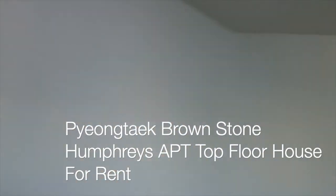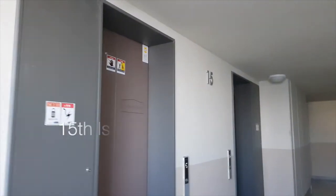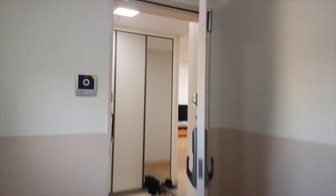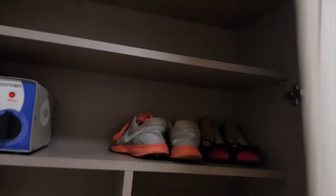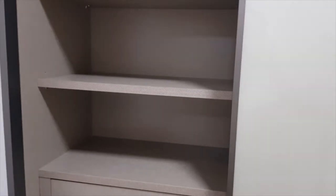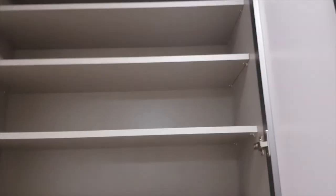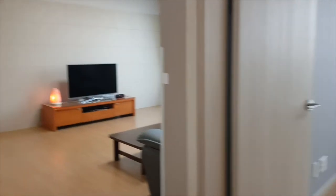This is a top floor brownstone apartment. There are two elevators in this building and this is the fifth floor. The house has a lot of storage space — these are all shoe storage areas with so much space.